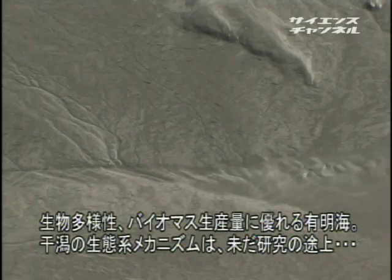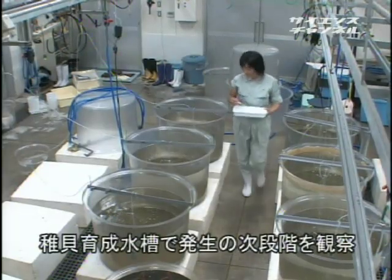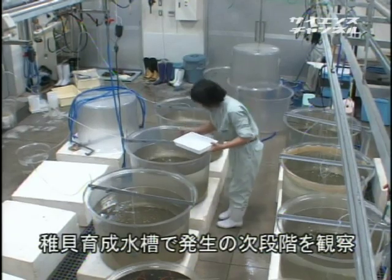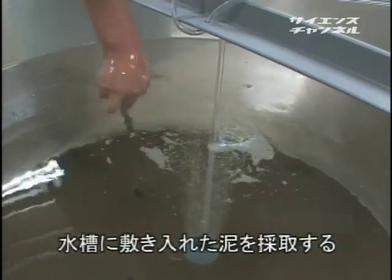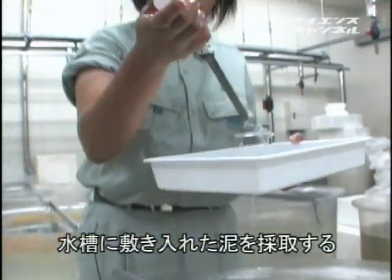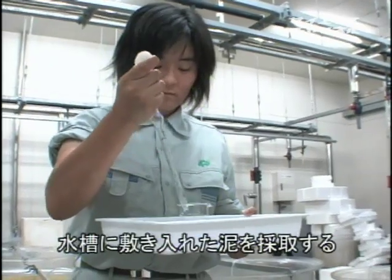海と陸の双方から影響を受ける干潟は生物の種類も量も豊富だが、その複雑な環境メカニズムについては未だ研究の途上だ。佐賀県有明水産振興センターでは赤潮被害に立ちすくむことなく、むしろ被害からアゲマキ資源を回復させるためにも、人工種苗の生育が順調に進められていた。